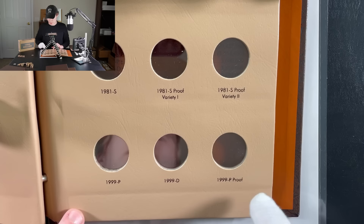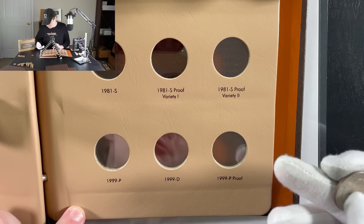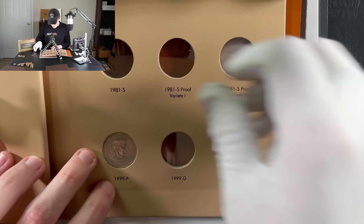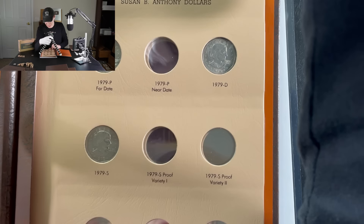When it comes to the Susan B. Anthonys, there's also a 1999P proof — there's no 99S proof, which I thought was a little weird. We do have a 99P here, but I don't think it's a proof, so we'll just put it in the 99P spot. We've got two 79s, and with the 79P, D, and S, that's three 79s — fairly easy to find. That near date is going to be the tough one, and the proofs obviously are going to be tough in the eighties. Glad we at least found one not-intended-for-circulation 1999. Moving on to roll number six of eight.